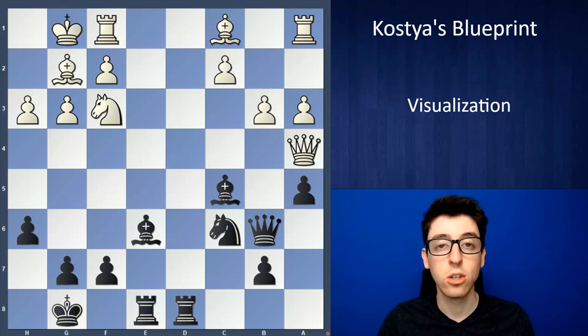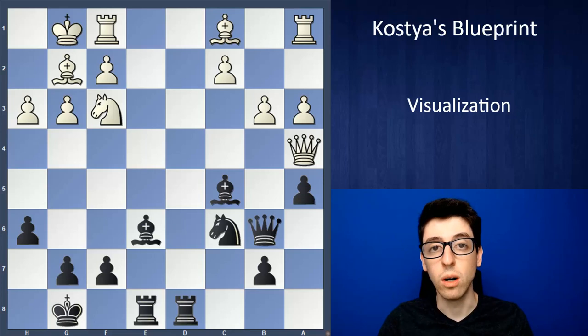I do think it's really important to work on visualization. It does improve naturally if you're playing chess and solving puzzles and analyzing. Over time your visualization skills will automatically improve just through practice and experience. But I also think there are a couple of things you can do to strengthen your visualization and make sure that it improves along the way.